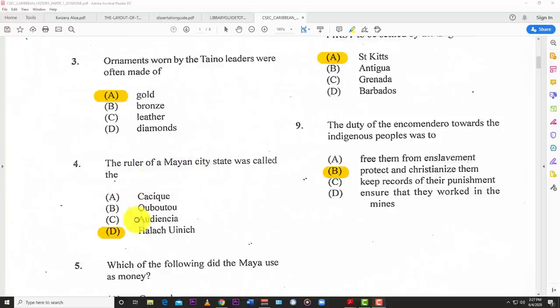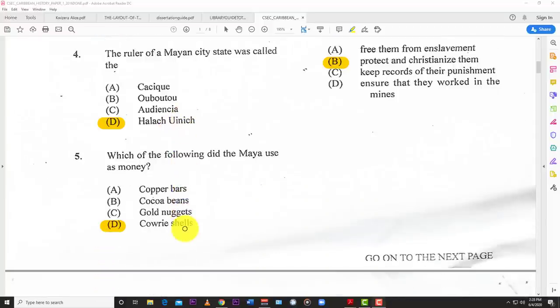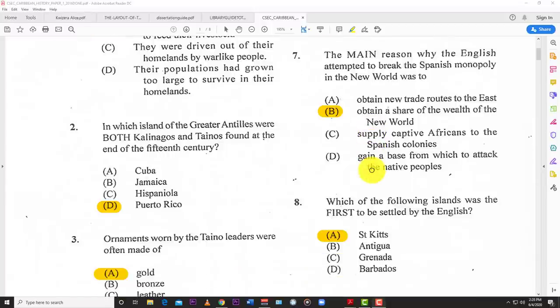Number four: the ruler of the main city-state was called the Halak Uinik. Number five: which of the following did the Maya use as money? D — Cowrie shells. Number six: Christopher Columbus sailed west mainly because he wanted to find a passage to the east. Number seven: the main reason why the English attempted to break the Spanish monopoly in the New World was to obtain a share of the wealth of the New World.